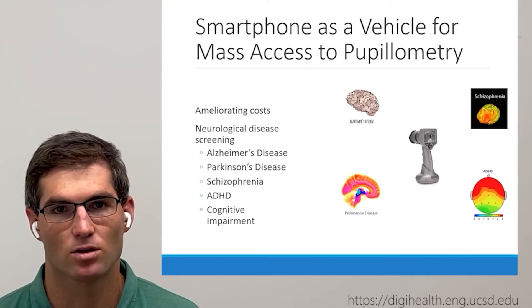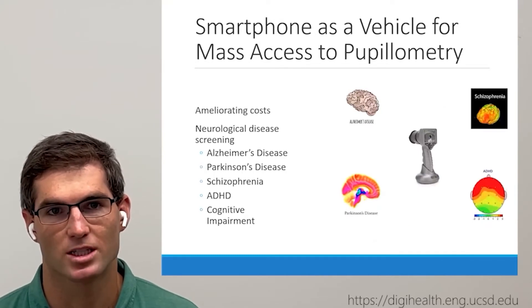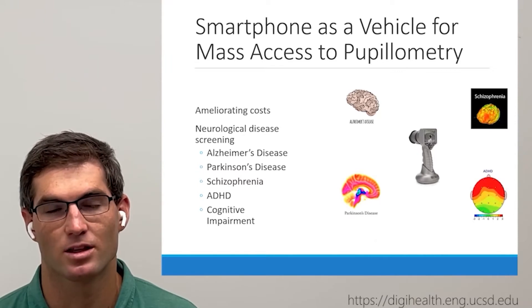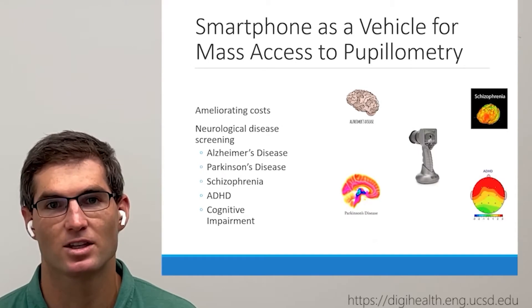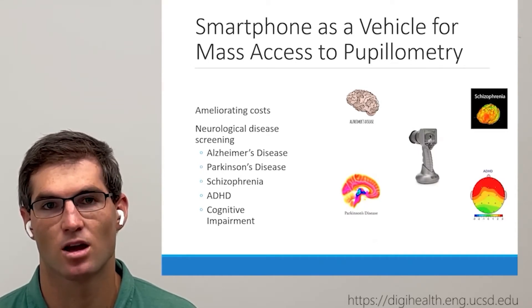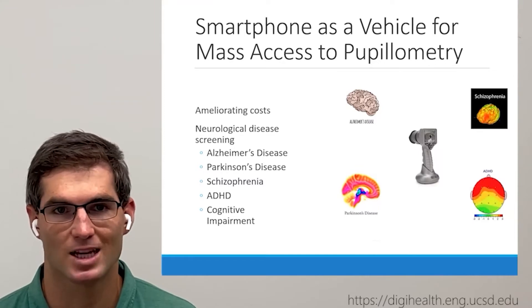A major part of our goal was to work towards enabling more accessibility in pupilometry. We hope this can aid in the developing clinical field that utilizes smartphone-based pupilometry as a biomarker for neurological diseases, and eventually enable at-home screening for diseases such as Alzheimer's disease, Parkinson's, and even ADHD.